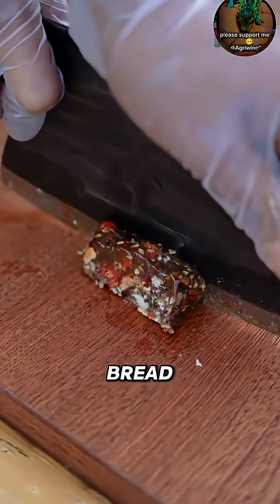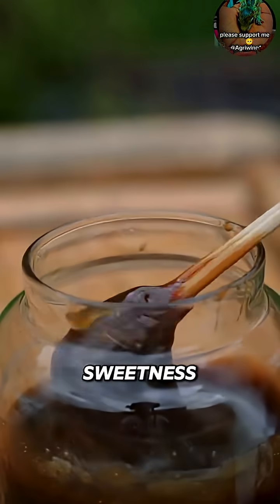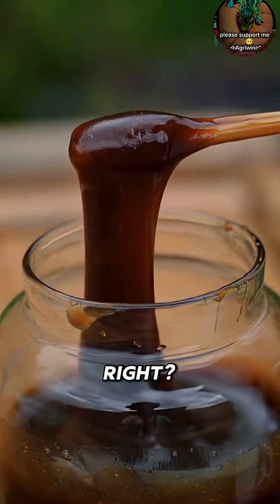So next time you taste bread, cereal, or beer, you're already enjoying the hidden sweetness of wheat. Genius, right?